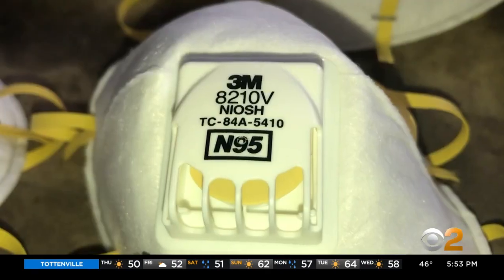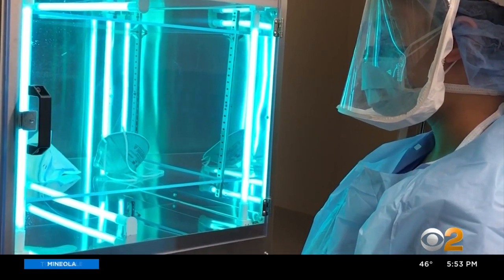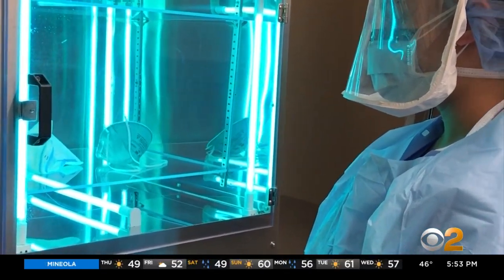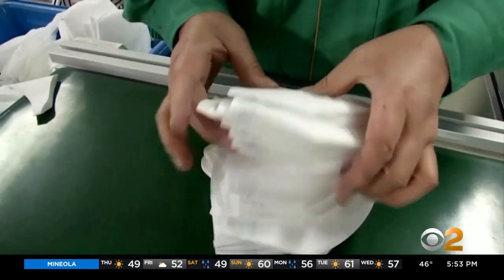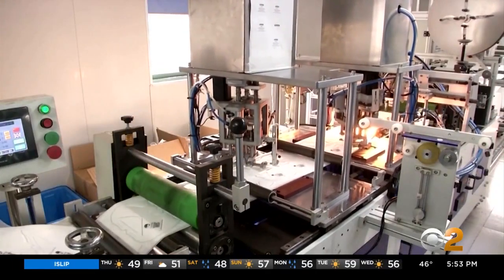Doctors say an N95 mask like this one can be disinfected using UV lighting up to five times before it's thrown away. Dr. Kessler says ideally doctors and nurses wouldn't have to reuse PPE at all, but hospitals now have to do whatever is necessary to get equipment to the front lines.